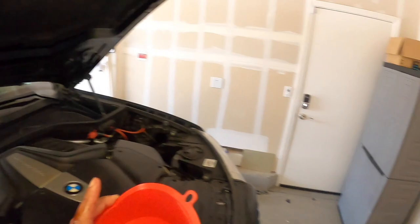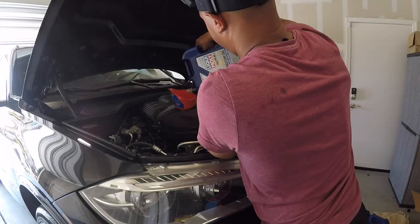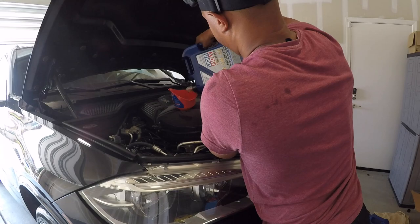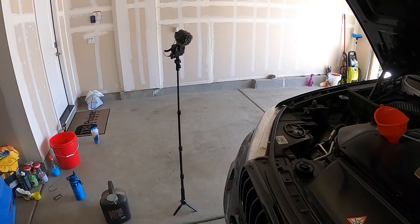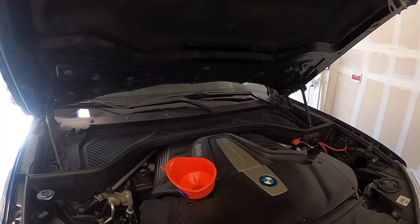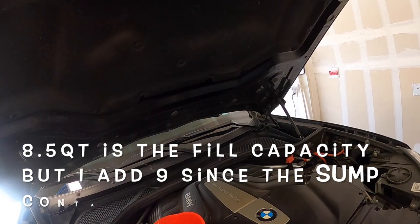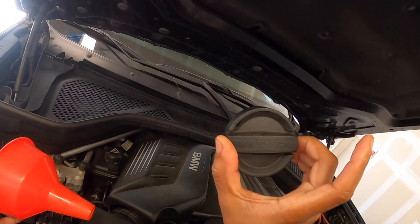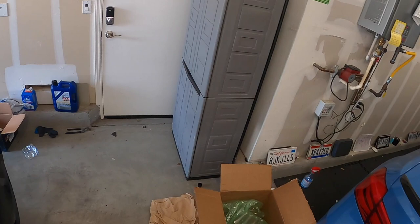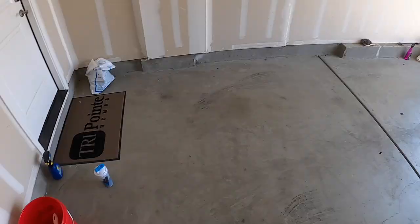Next, go ahead and add oil. I put nine quarts in there, which should bring it to about 9.3 quarts total. Whatever is left over I'm usually okay with that amount. BMW recommends Castrol — Castrol's fine — but I like Liqui-Moly better. Before I back the car off the ramps, I like to crank it, let it idle for a couple minutes, look underneath it, and double-check for leaks.